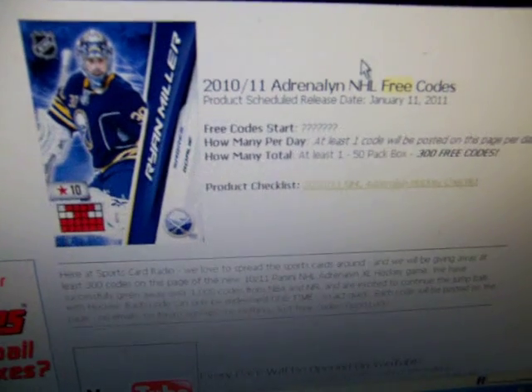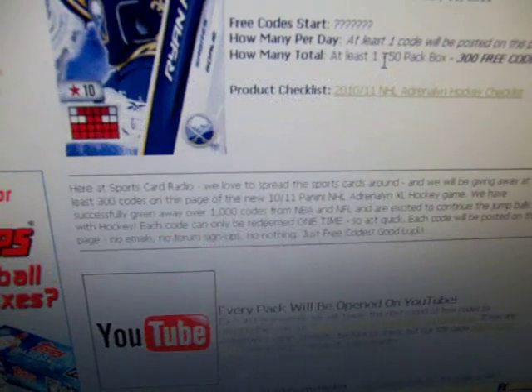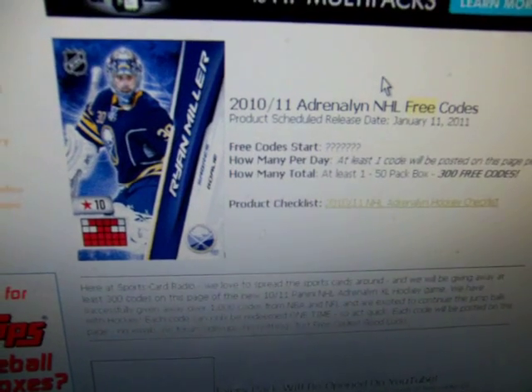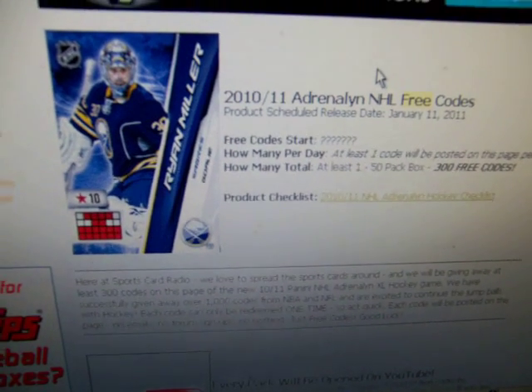What is up everybody? Sportscardradio.com, another giveaway. Last virtual pack of Adrenaline Hockey.